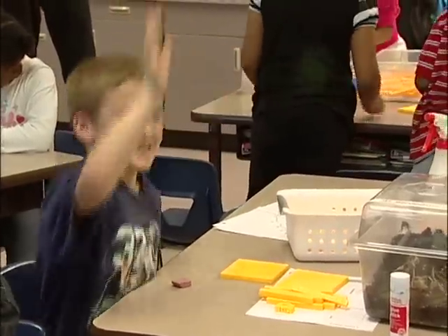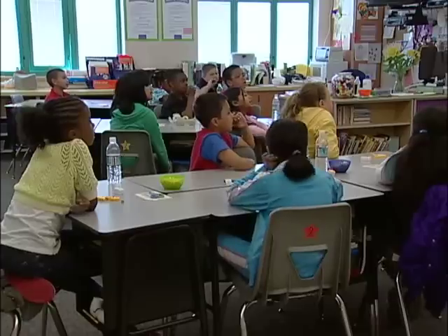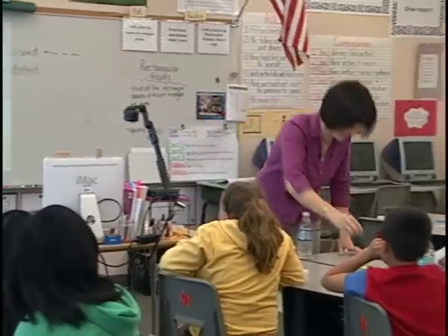My kids are excited about math. Volume is measured in cubic units. What type? Cubic units. Because we fill it with what? Cubes. Okay.